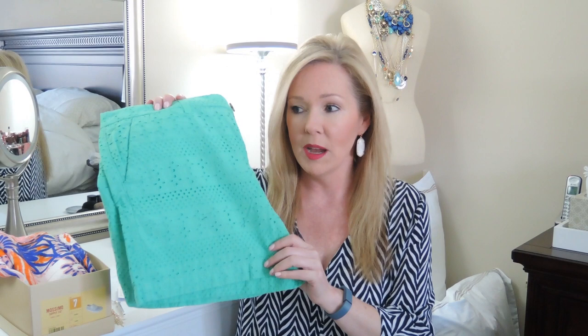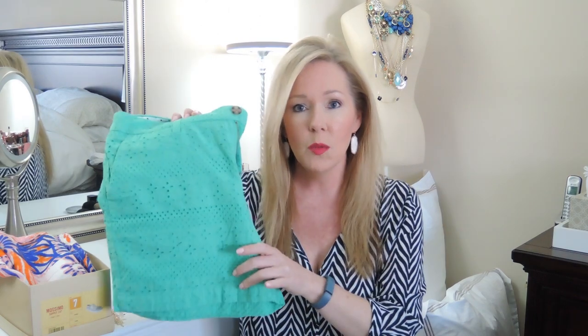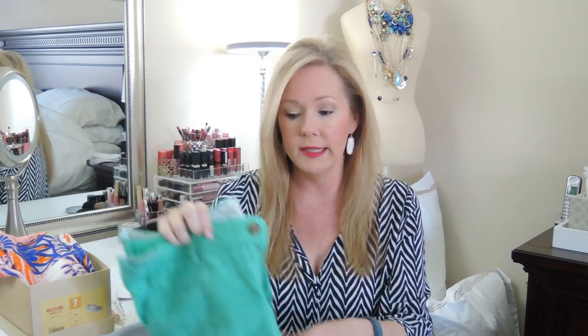I also got this pair from Target — you might have seen these in store. Just a beautiful green pair, and I absolutely love this color. I had a green pair last year but after I lost weight I needed a new one — those are too big now. These have a cute eyelet print on them. I really wanted them for the color since I was replacing my others.